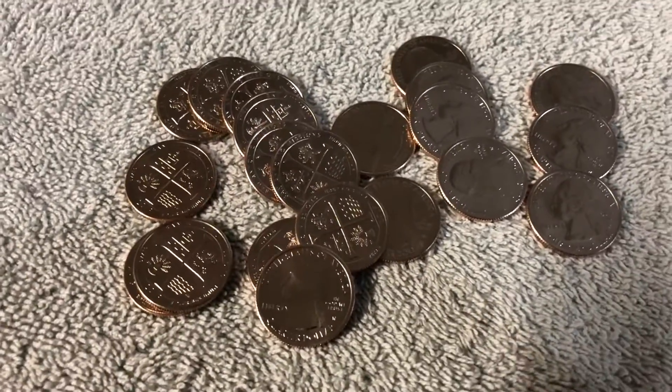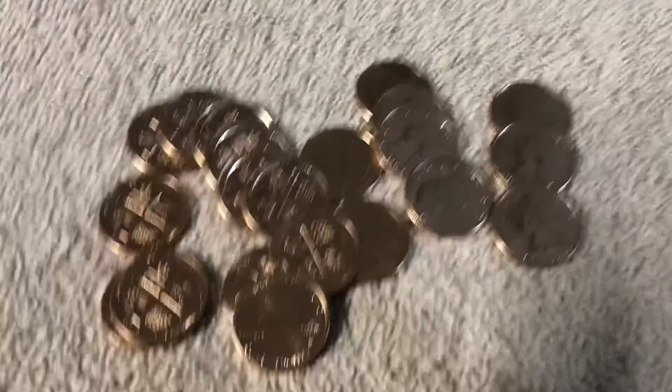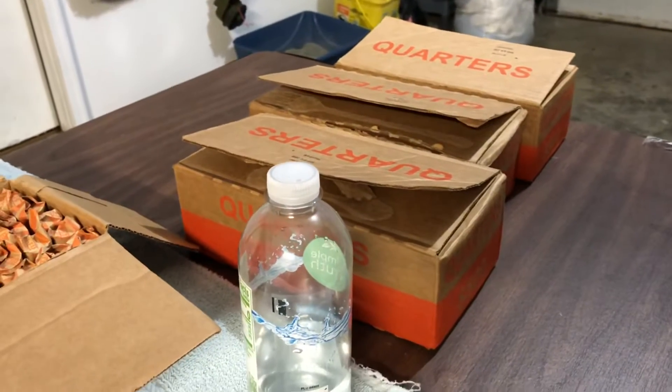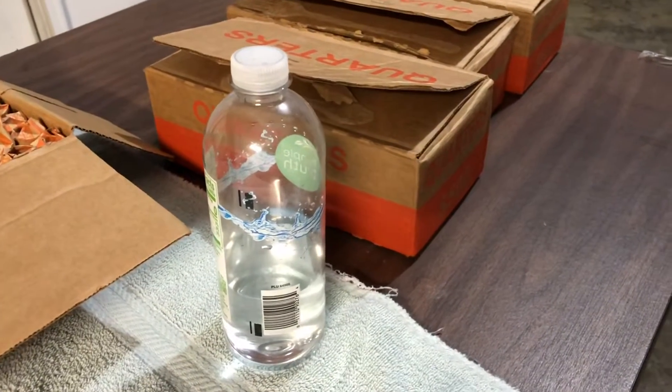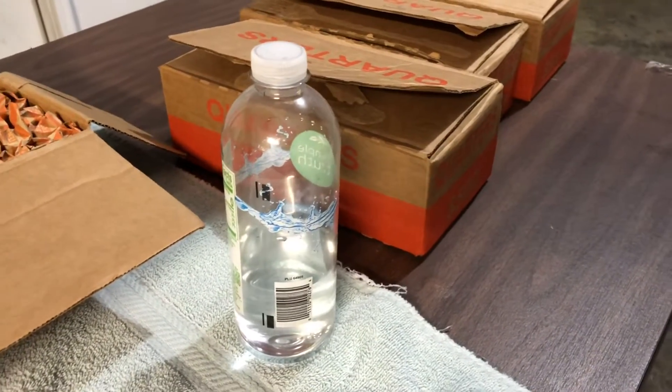Half a roll is pretty good. We still have three boxes to go and we will be opening those this weekend — Friday night, Saturday night. Maybe we'll do two, I don't know.